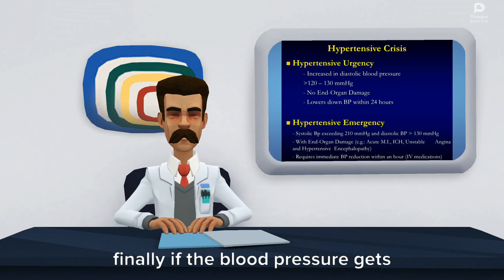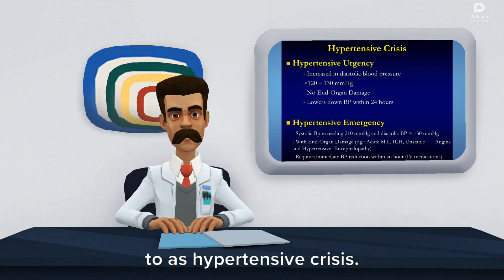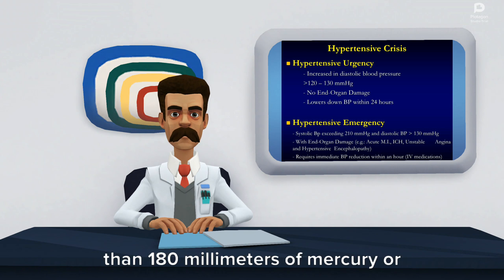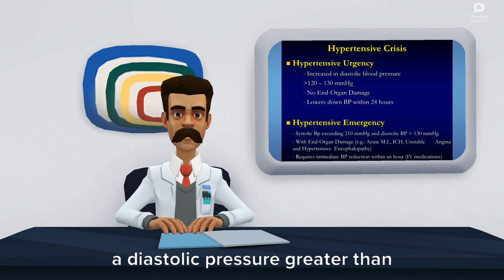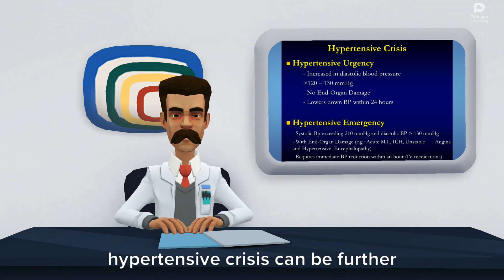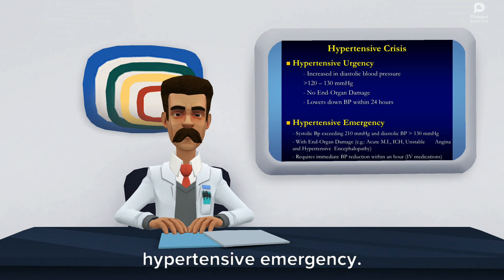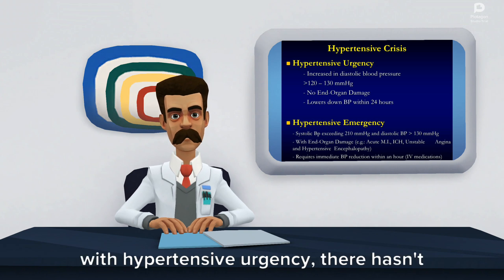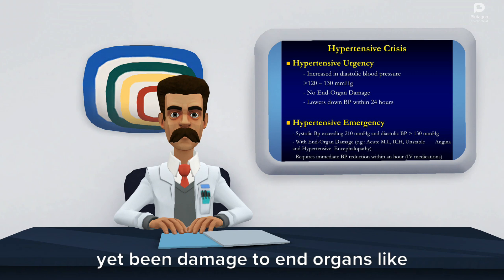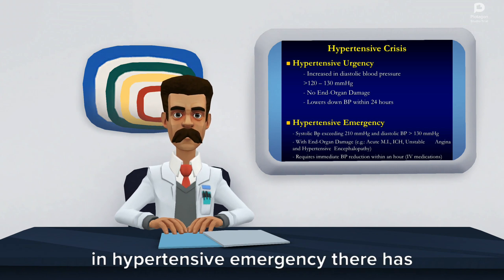Finally, if the blood pressure gets really high really fast, it's referred to as hypertensive crisis. It involves a systolic pressure greater than 180 mmHg or a diastolic pressure greater than 120 mmHg. Hypertensive crisis can be further split into hypertensive urgency and hypertensive emergency. With hypertensive urgency, there hasn't yet been damage to end organs like the brain, kidneys, heart, and lungs. In hypertensive emergency, there has been evidence of damage to end organs.